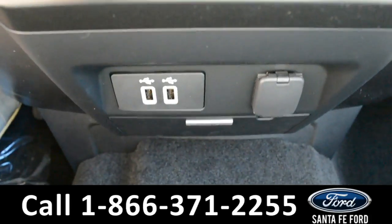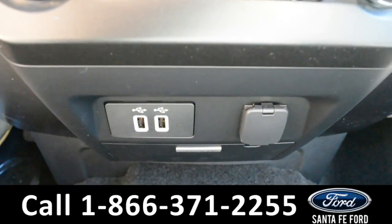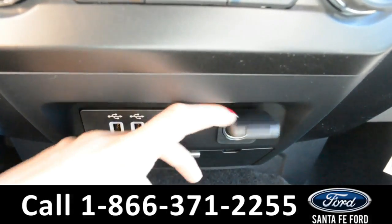There's a CD player, Sync by Microsoft, two USB ports, and an additional 12-volt plug-in.